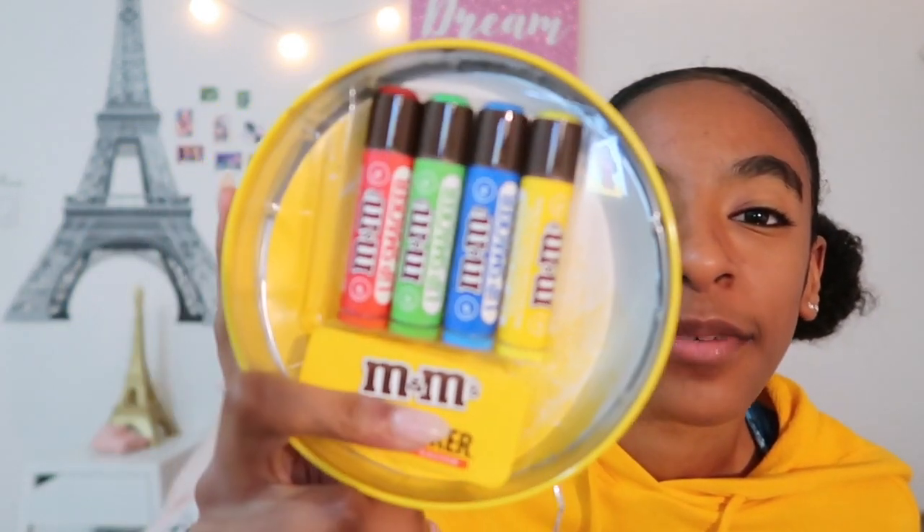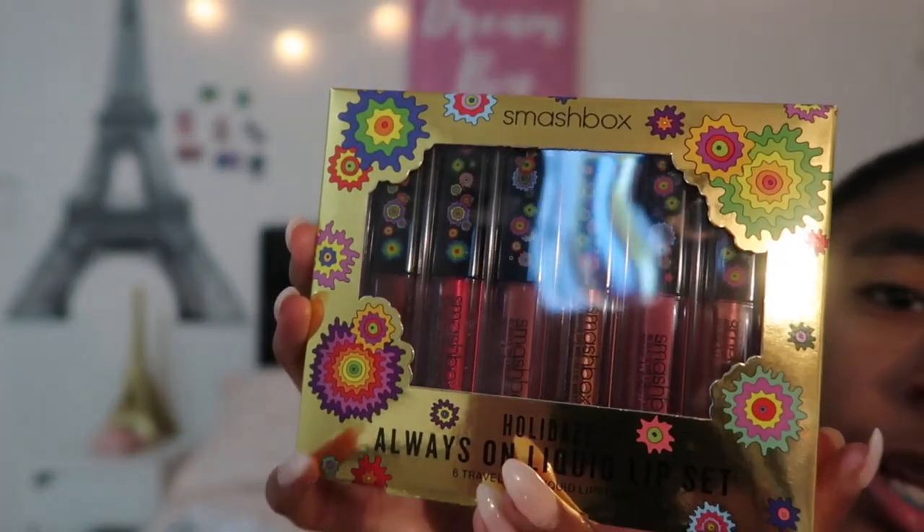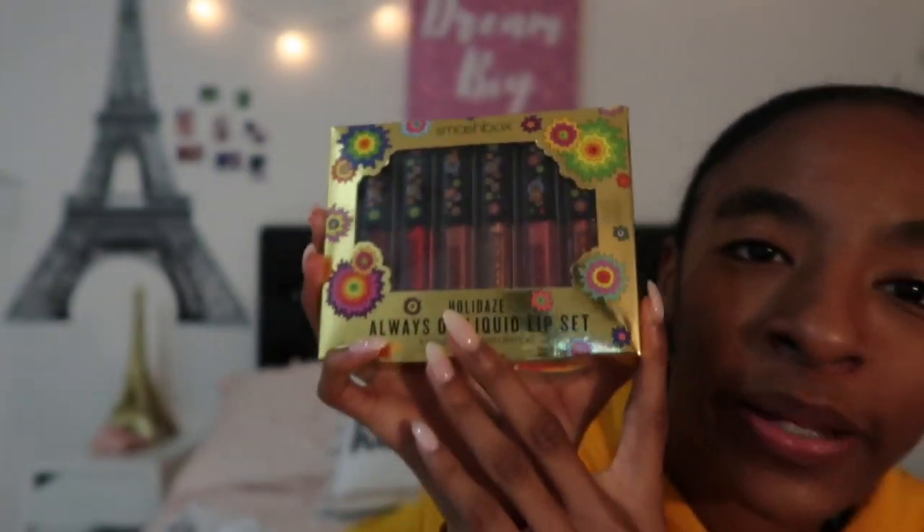I got these M&M Lip Smackers — they look like that because I'm obsessed with M&Ms. He also got me a Kat Von D makeup palette, though I don't have it with me right now. And he got me these Smashbox liquid lipsticks — right here — in the mini size.